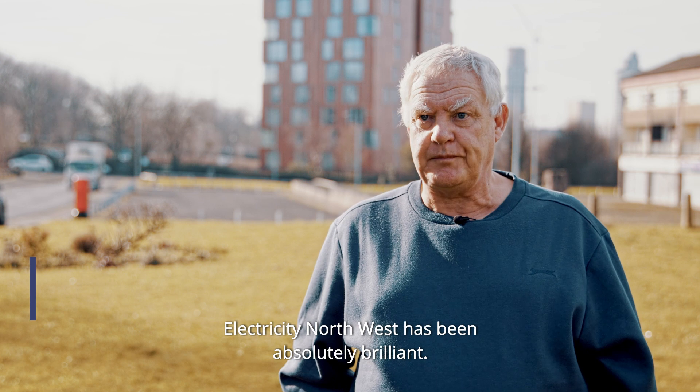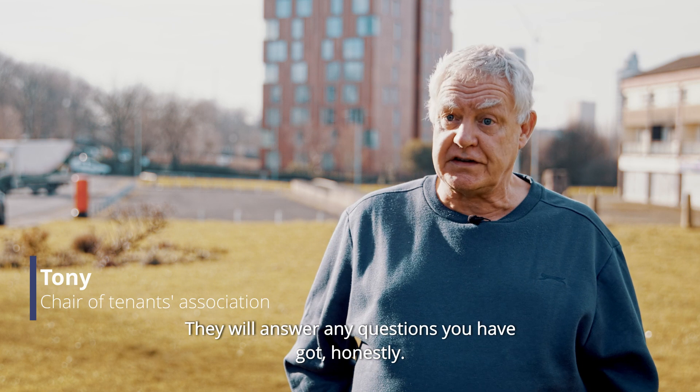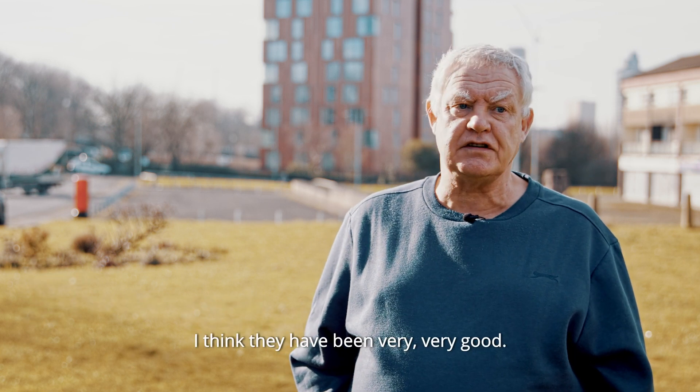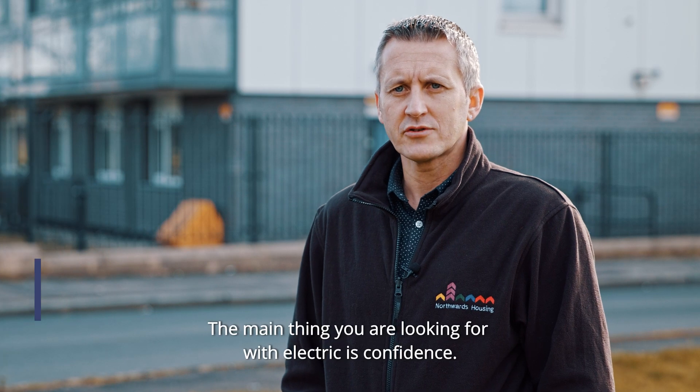Electricity North West have been absolutely brilliant. They're always on the end of the phone. They answer any questions you've got and, honestly, I think they've been very, very good. I think the main thing when you're working with them is confidence.